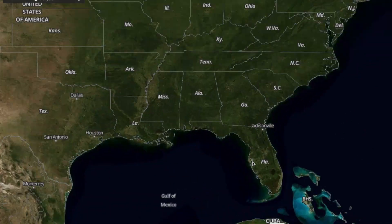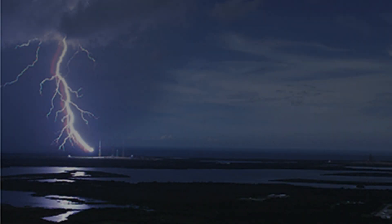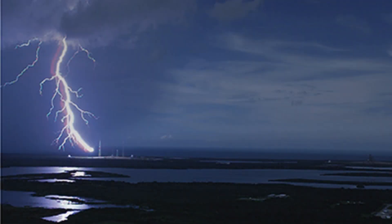I grew up in a town outside of Tampa, Florida. Tampa is the lightning capital of the world. I remember watching the storms roll in and I thought lightning was so beautiful.